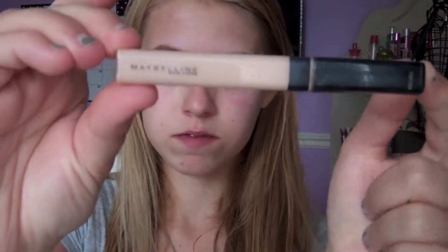Using your favorite concealer — mine is the Maybelline Fit Me Concealer. Make sure you get it all over any acne on your face and cover that up, because we're not using foundation for this look.